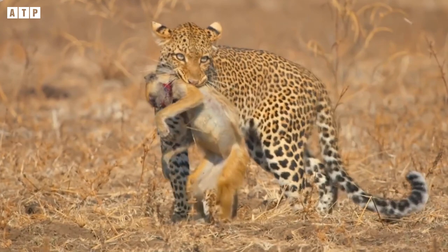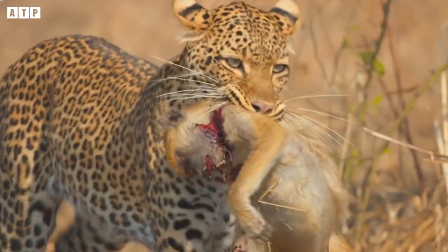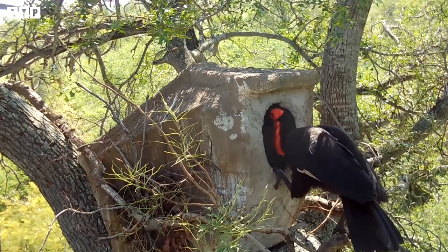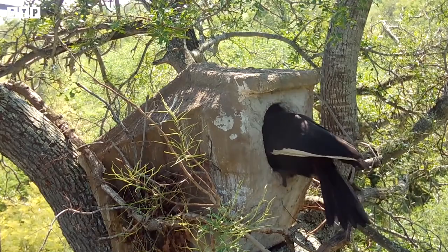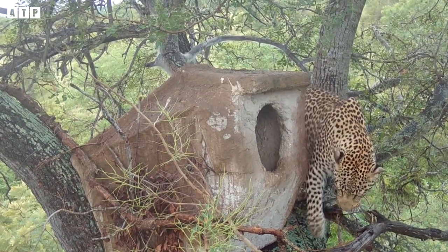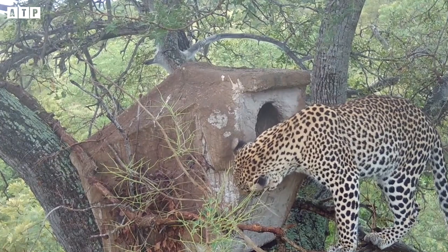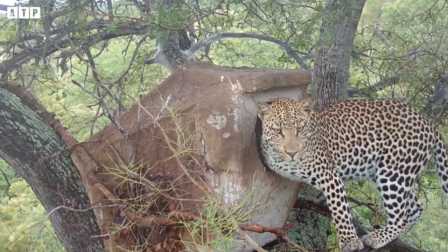Unlike lions that usually hunt mammals or ungulates, the leopard's targets are diverse — it can hunt more types of prey than any other big cat. Spotting a bird's nest nearby, and noticing the mother bird had flown off to search for food, the leopard did not hesitate to seize the opportunity. It stuck its head into the nest and pulled out a young bird, securing a quick meal without much effort.